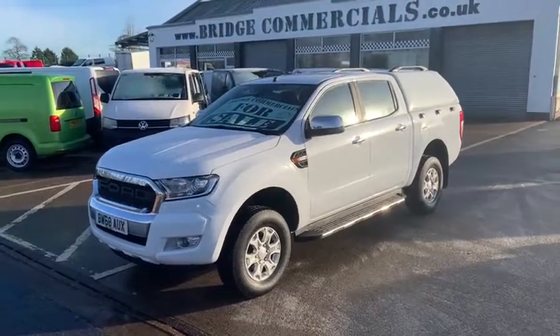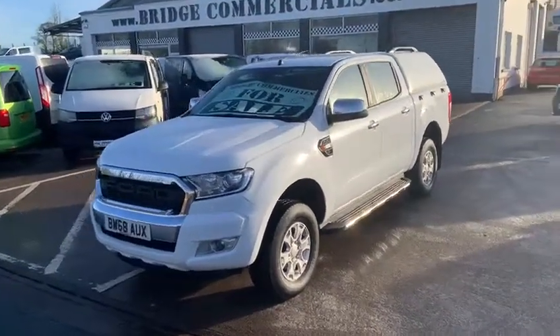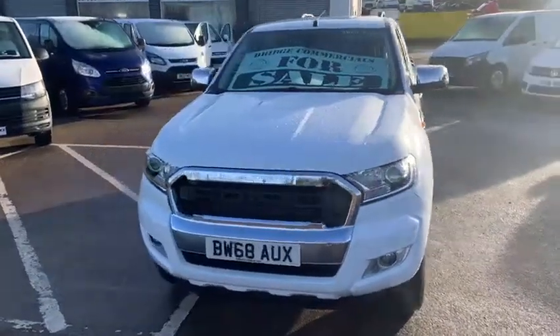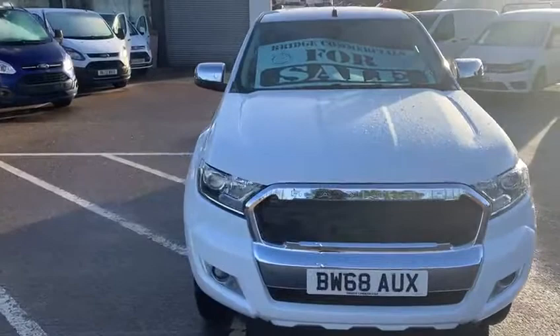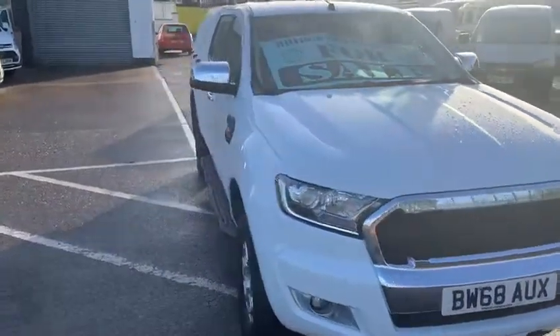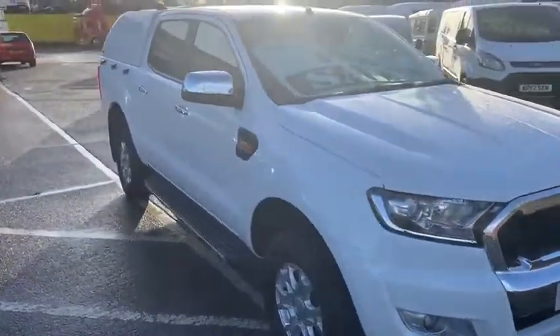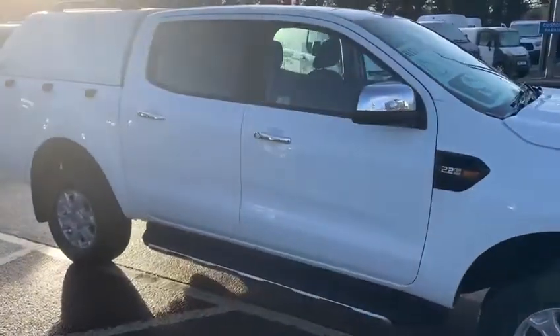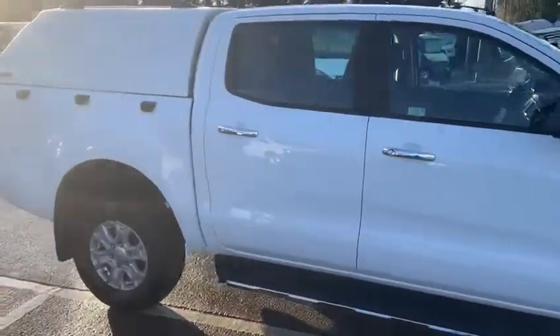Hello and welcome to Bridge Commercials of Hillsborough, one of Northern Ireland's largest leading light commercial vehicle specialists. We have been in the sales, service and hire of light commercial vehicles now for an excess of 30 years and we are very proud of the reputation that we have gained over 30 years for service and quality.